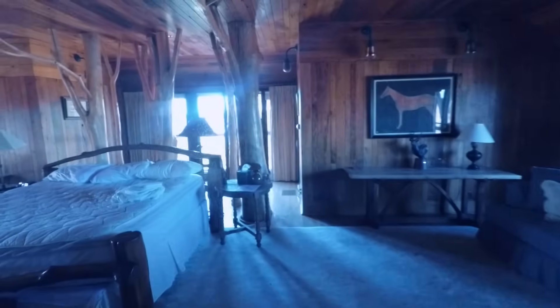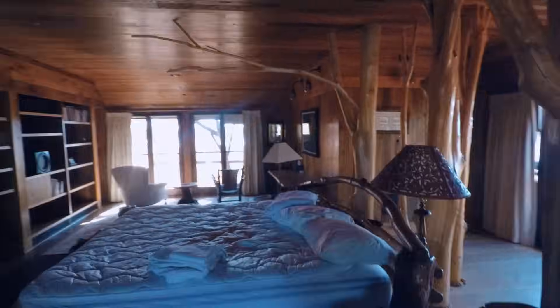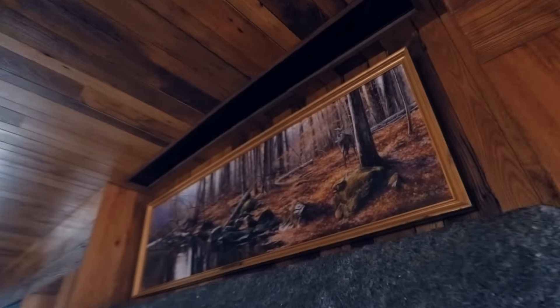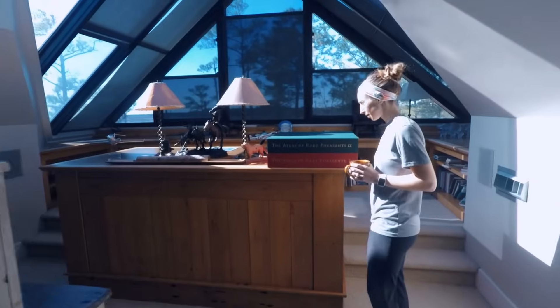The master bedroom. Right over here is that door that goes over to this room — this is crazy. Up there there's a TV screen that comes down. And there's an office.